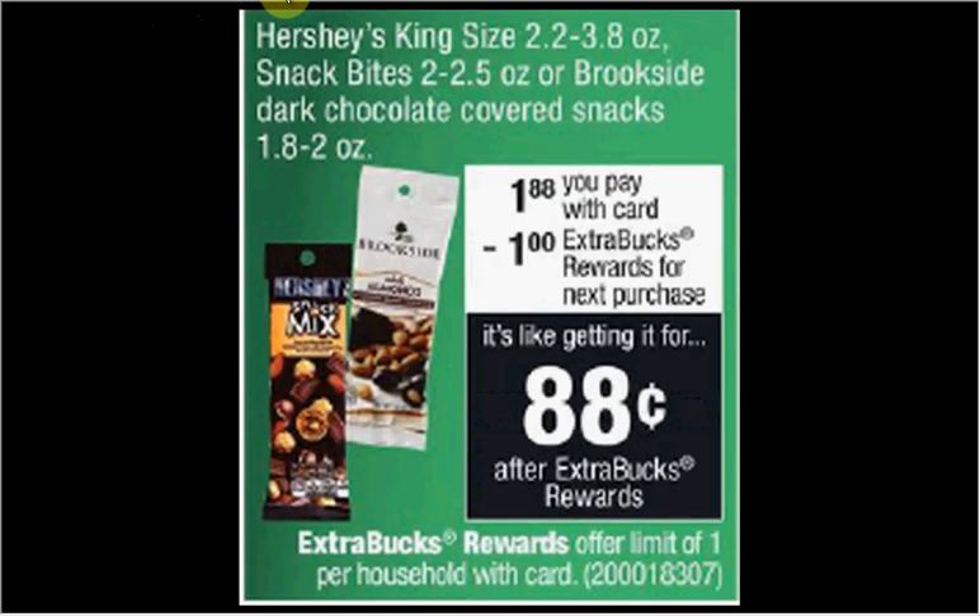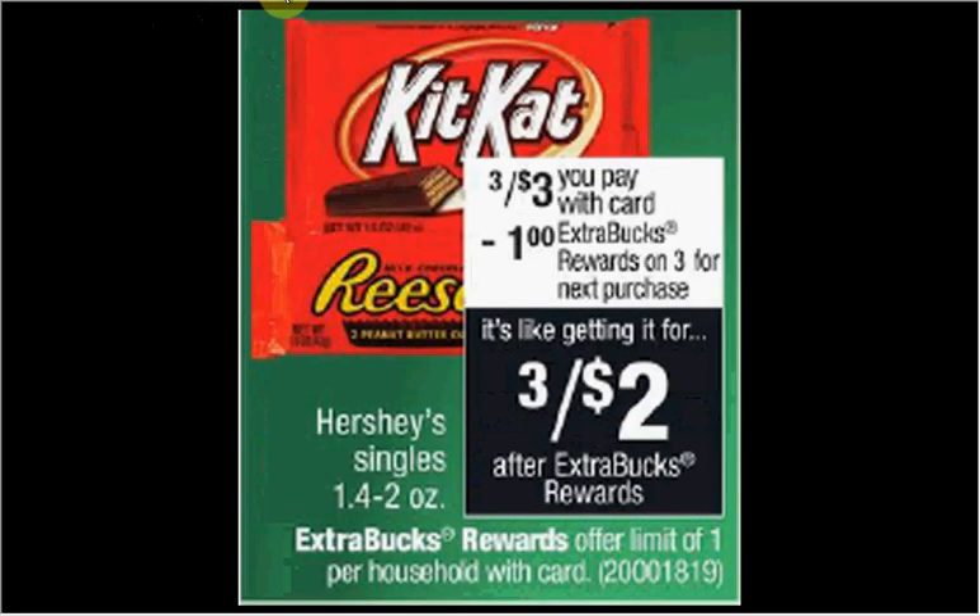The Hershey's King Size, Snack Bites, or Brookside Dark Chocolate Covered Snacks are on sale for $1.88. When you purchase one, you'll get a dollar back as an extra care buck, making it $0.88. The Hershey's Singles are on sale three for $3 this week. When you purchase three, you'll get a dollar back as an extra care buck, so it's like getting each for $0.67.